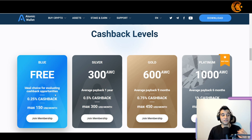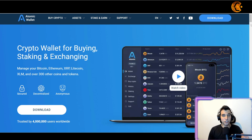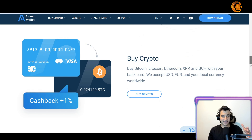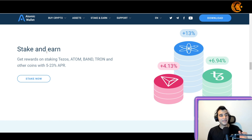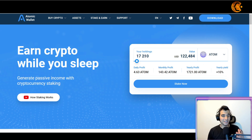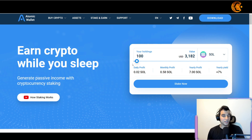Besides the cashback, you can also make passive income through staking. They also have a card you can purchase — the idea is to make money while you sleep by getting rewarded for staking. You can stake multiple coins; just click 'Stake Now' and see the daily profits for each token. For example, with 100 Solana — currently worth about $3,182 USD in this bear market — you make a daily profit of 0.02 Solana.